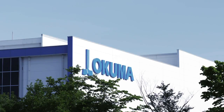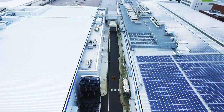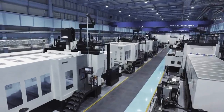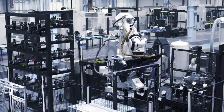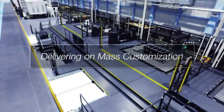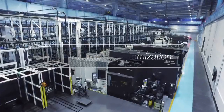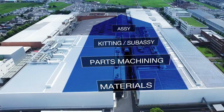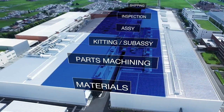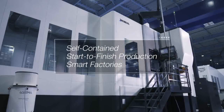Okuma Dream Sites are futuristic factories that weave automation and expertise. Automation has evolved and with over 120 years of shop floor know-how, the latest IoT enables small lot productivity equivalent to mass customization. From material input to parts machining, assembly, inspection and shipping, done in one self-contained start-to-finish production by our smart factories.